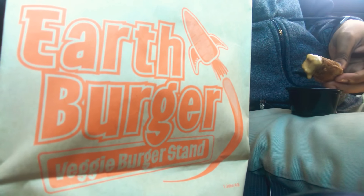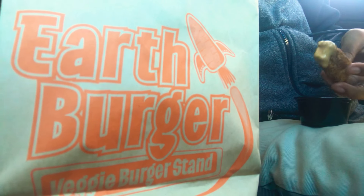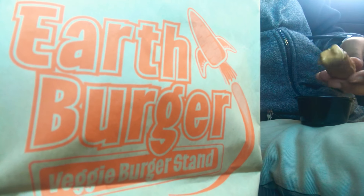Earth Burger veggie burger stand — Google Earth Burger, you should have one. Everybody's turning vegan these days. I'm not vegan though, this spot is just a good spot. I like my chicken — fried chicken, baked chicken, I like my chicken — with french fries. I'll see y'all.